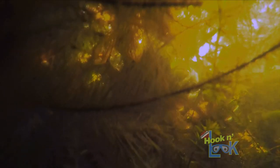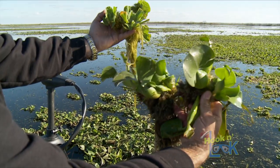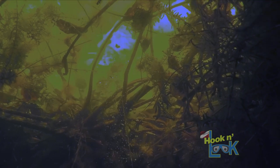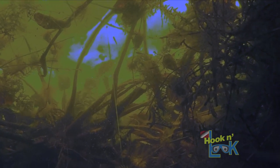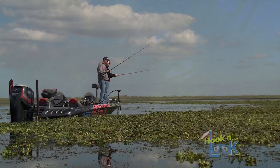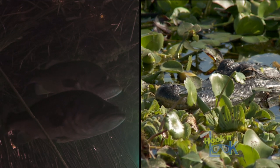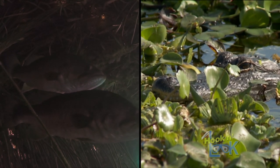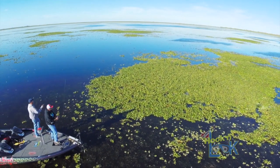From below the surface, when venturing underneath the matted canopy, you begin to acquire a feel for what the bass perceive within its rooted foliage. The plants themselves, as well as their hydroponic root systems, provide food and shelter for a variety of small aquatic organisms including minnows and crayfish. More important to us anglers is that floating mats of entangled vegetation provide cover and haven for largemouth bass, positioning the fish within a confined area.